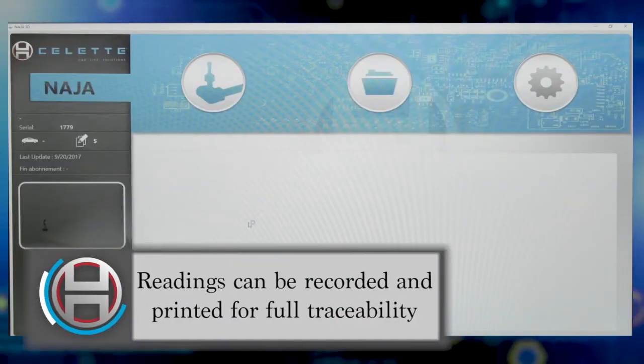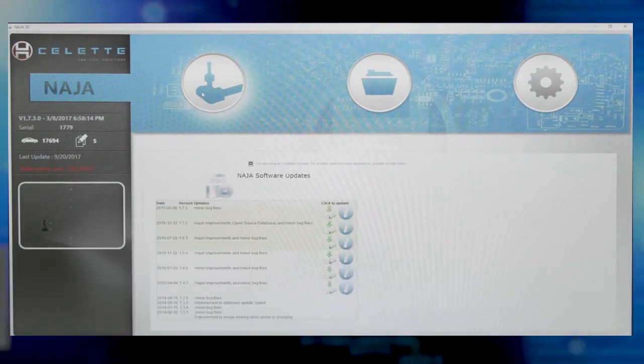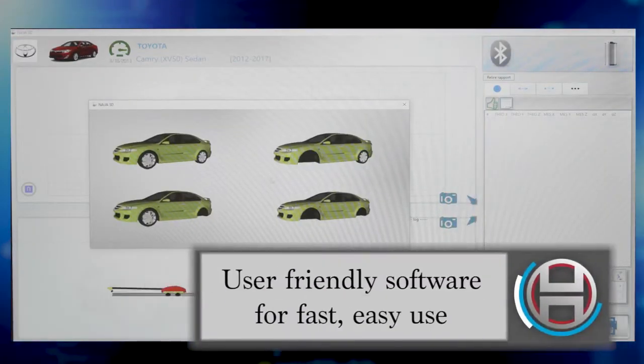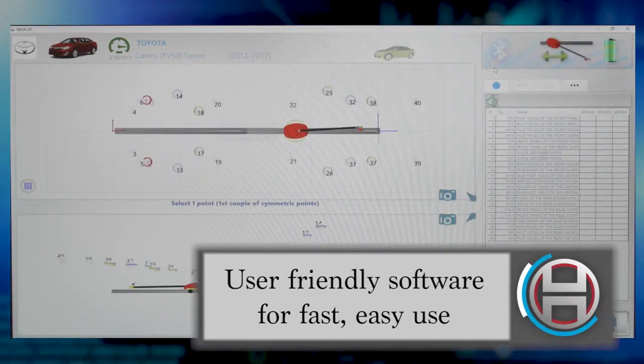The measured data can then be stored in the select cloud for future reference during the repair. Also included with the NAJA 3D is a database of OEM 3D CAD schematics to ensure precision and accuracy.